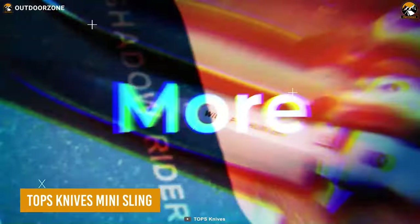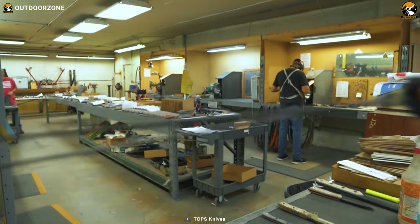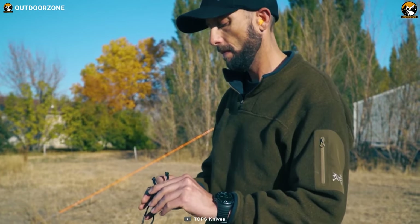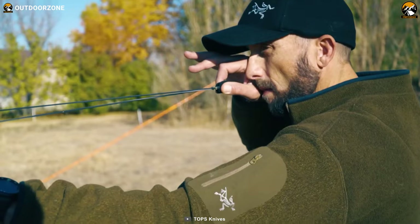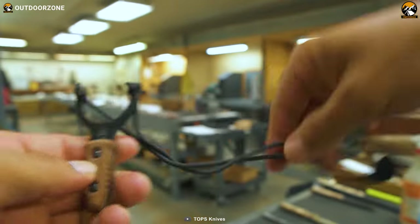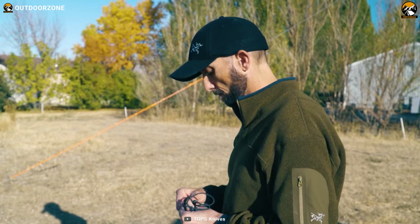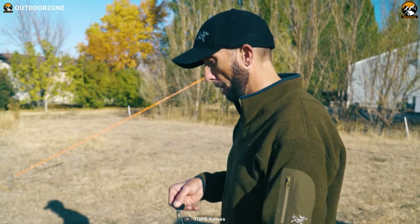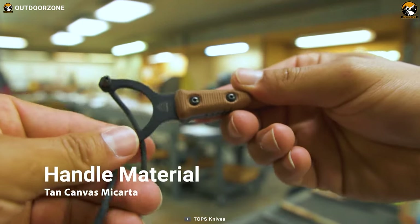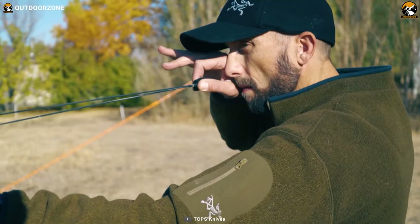You already know that TOPS Knives make some of the best knives and machetes on the market. But did you know they also make a mini sling? This is not your ordinary slingshot — it's a non-lethal weapon that can take down small game and scare off predators. It's only 3.5 inches long, but it packs a punch with its sleek design and stealthy features. You can load it with rocks, steel balls, or other projectiles, then simply adjust the tension of the rubber band to get an accurate shot. You can easily grip the tan canvas micarta handle with black powder-coated steel prongs and launch your projectile with more accuracy and force.